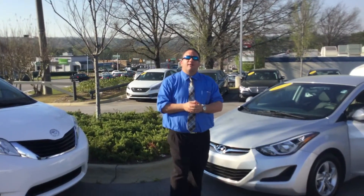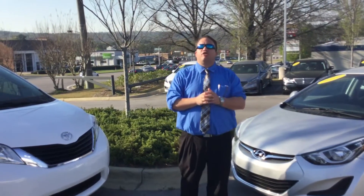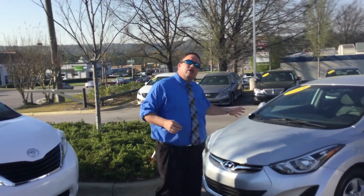Hey Michelle, Brandon Crawley here at Tamron Hyundai. Thank you so much for your interest in the good-looking 2014 Hyundai Elantra. As you can see, I've got the exact vehicle you inquired about sitting right here beside me, but I know you saw the internet special price, and prices like that, cars like this, do not last for long.